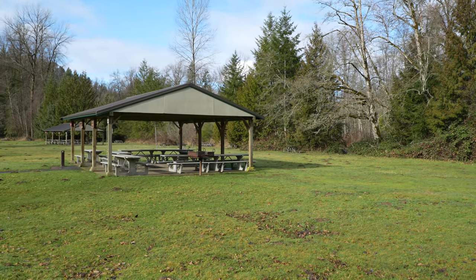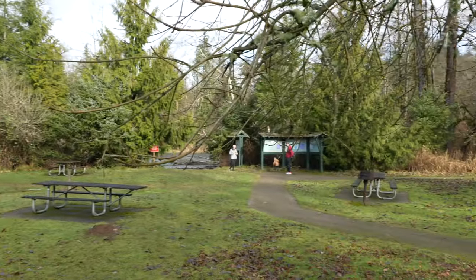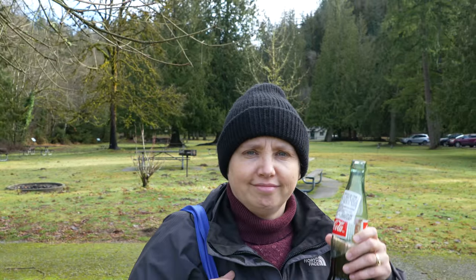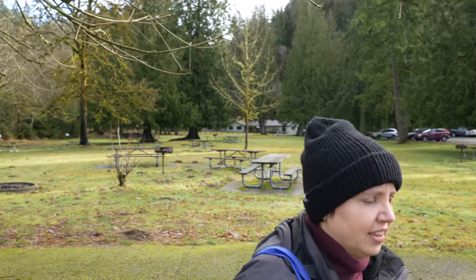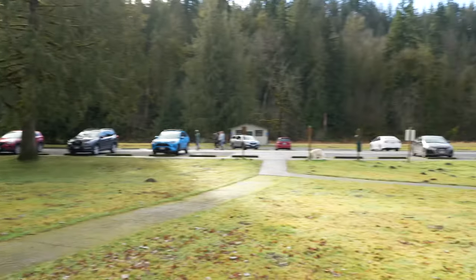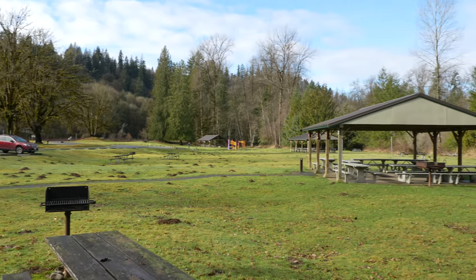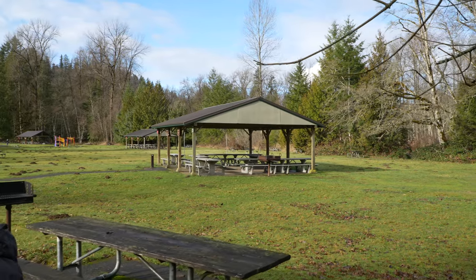Even though it's called Flaming Geyser State Park, we're not actually going towards the geysers at all because it was very muddy. We're going to explore the river area and then go explore a little bit of the airfield — yes, airfield. It's a beautiful state park and a beautiful day with gorgeous blue skies.